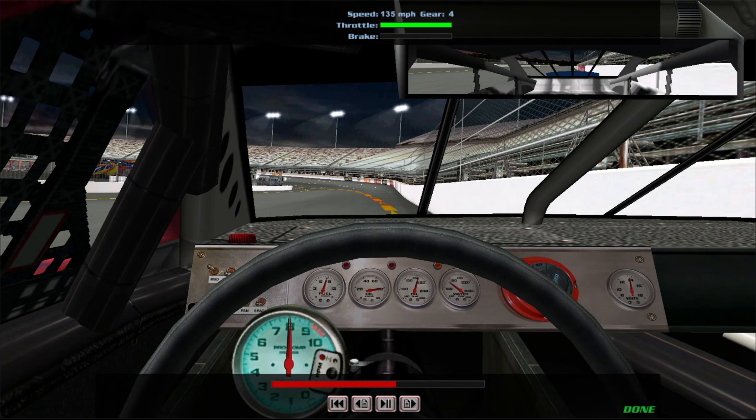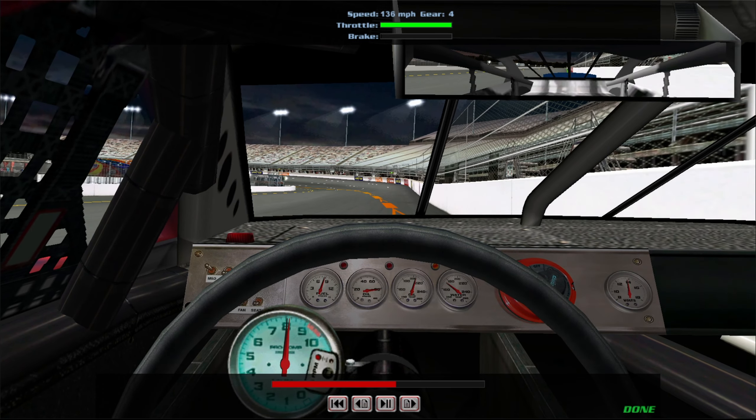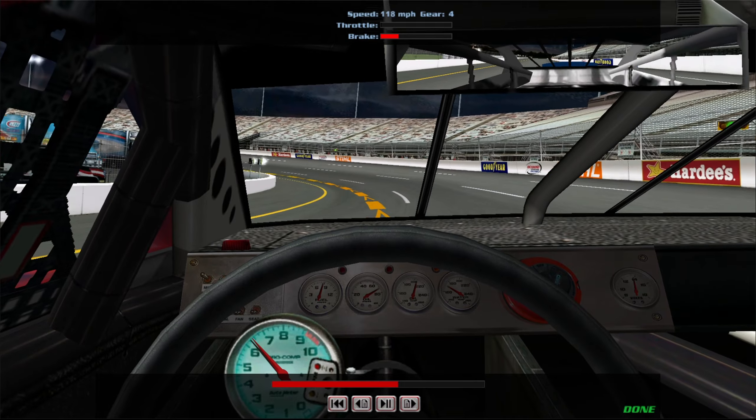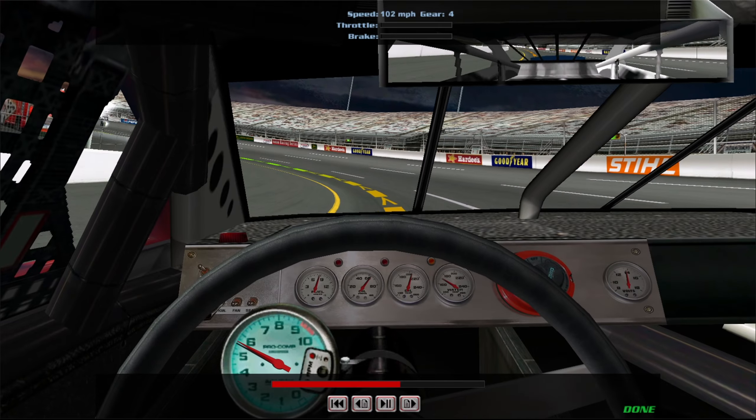Keep it at full throttle down the straight until you reach the groove that leads into turn three. Again, you want to quickly roll out of the throttle and give it about a third brake to get the car set and slow down for turn three. As you enter the corner, roll out of the brake and work the car down to the apron line. Let the car coast as you reach the apex.